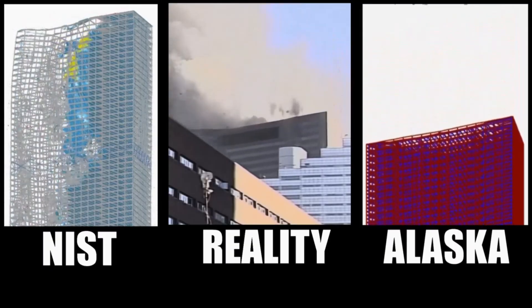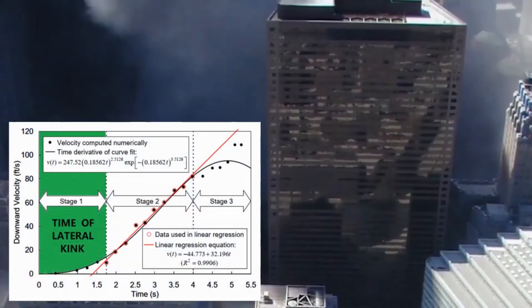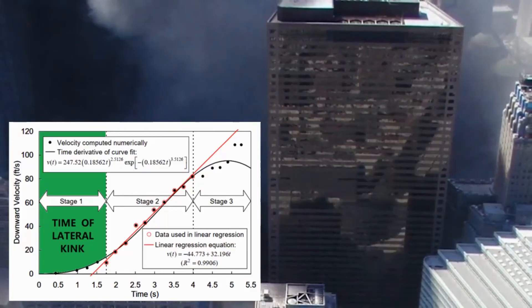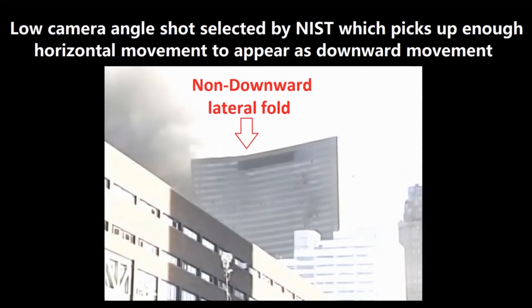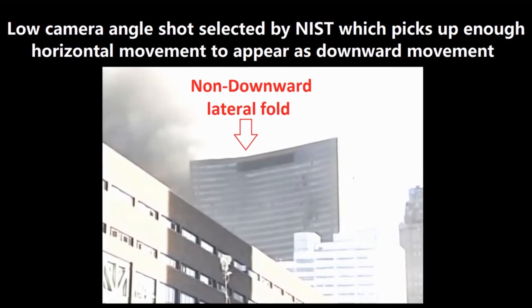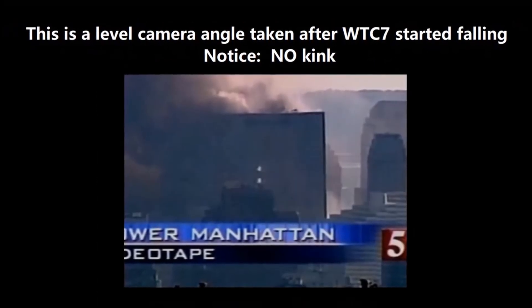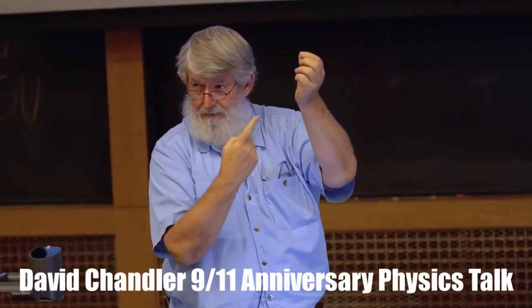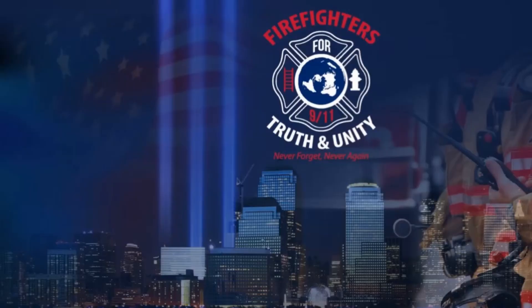To muddy the waters and confuse the lay reader, NIST added their stage 1 reading, which, after examination and research, is found to be a non-downward movement — a lateral movement of a kink forming in the middle of the north face roof line, only visible and measurable via NIST's deliberate selection of a low camera angle, which introduced a significant parallax measurement error, fraudulently buying their analysis extra time. A more detailed description of this can be viewed by searching for David Chandler's 9/11 Anniversary Physics Talk, which will be shared on the Firefighters for 9/11 Truth website.